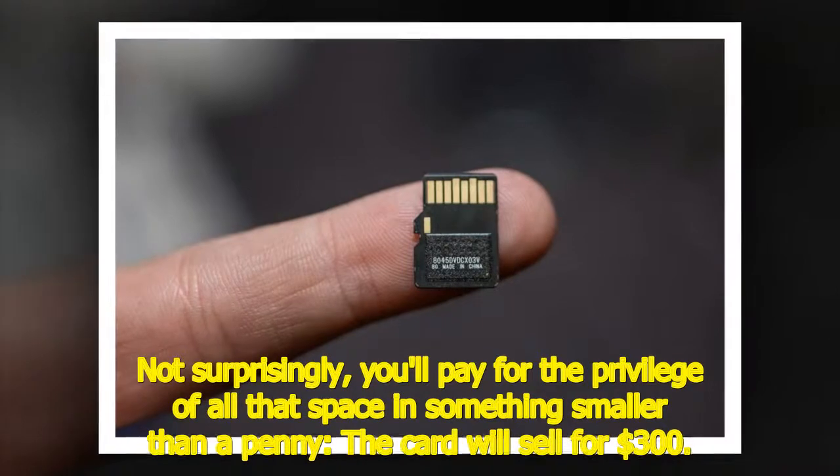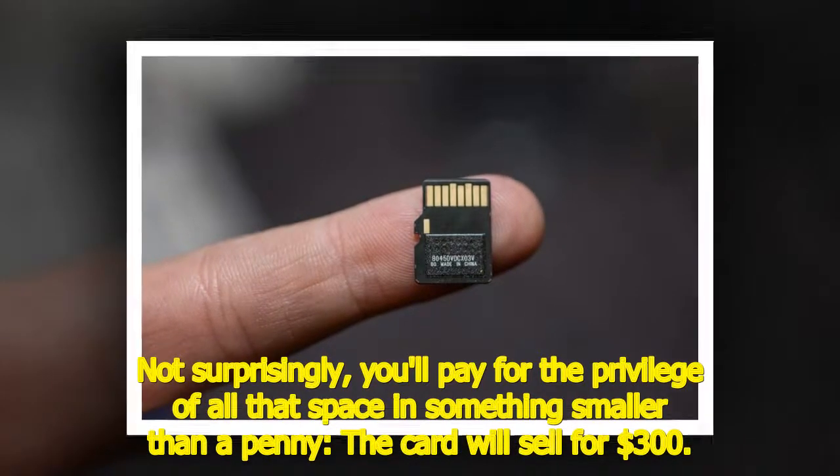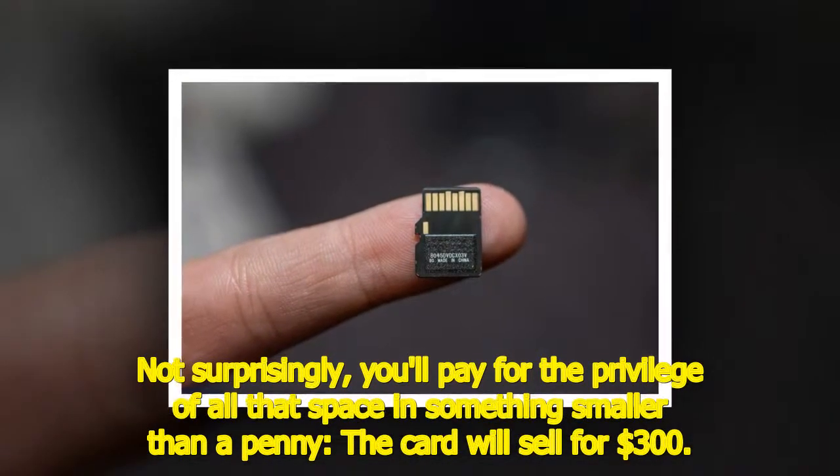Not surprisingly, you'll pay for the privilege of all that space in something smaller than a penny. The card will sell for $300.